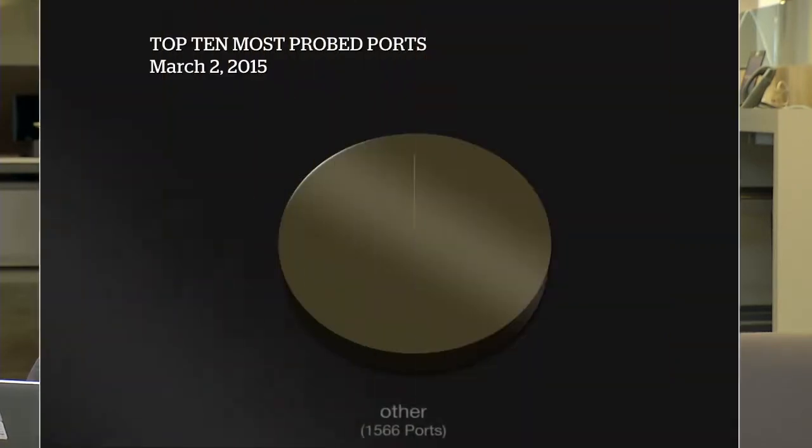All right, so let's take a look at the internet weather for the last week or so here. Quite frankly, I didn't see too many things that were really significant for reporting purposes. So we're just taking a look, first of all, at the top 10 most probe ports.